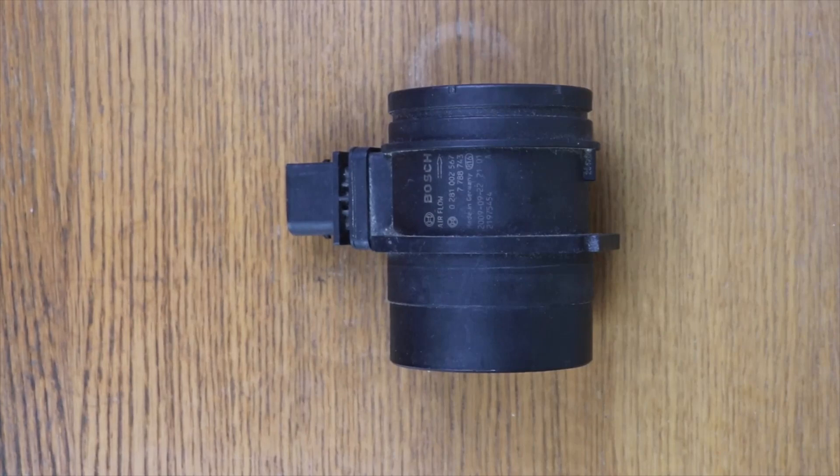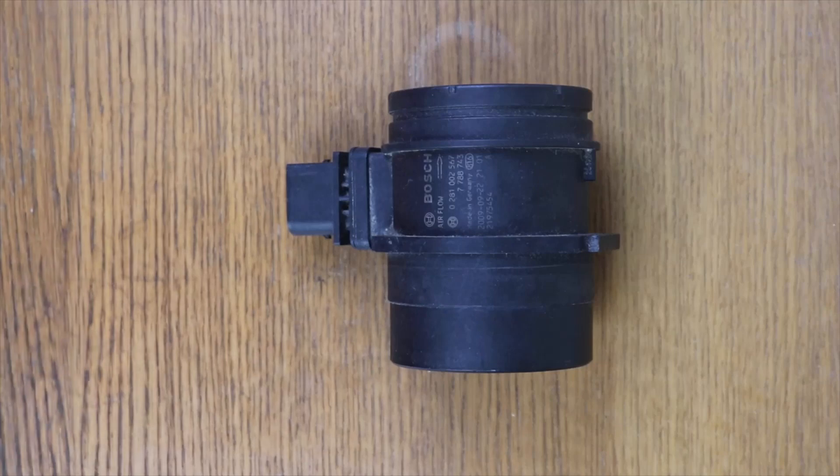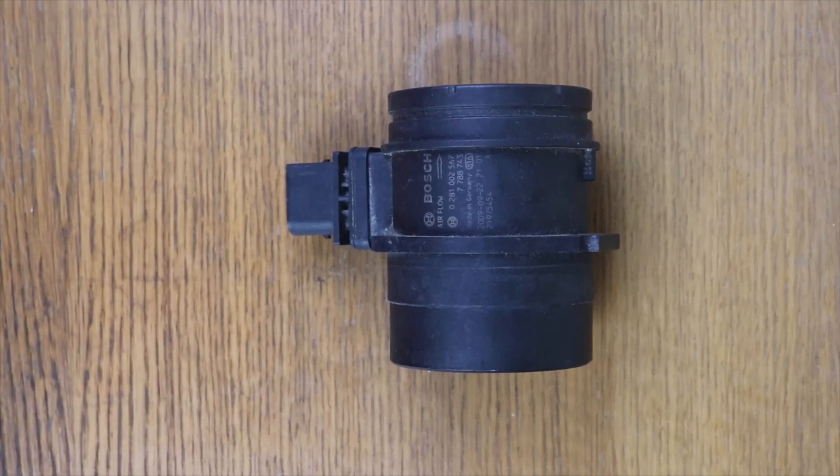I do not recommend doing this, because later it can cause problems. There are vehicles that can be like this indefinitely with the MAF sensor disconnected, but there are others where engine failure can occur and it can enter emergency mode. It is true that there are engines that, indeed, with the flowmeter disconnected — even if this part is fine — and also depending on the altitude and the outside temperature, the engine can run better, but I do not recommend it.